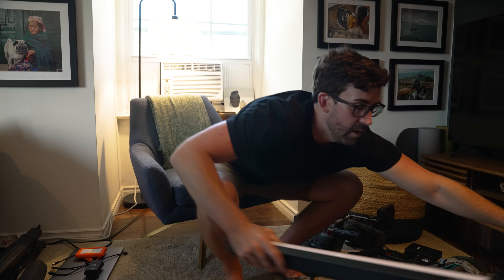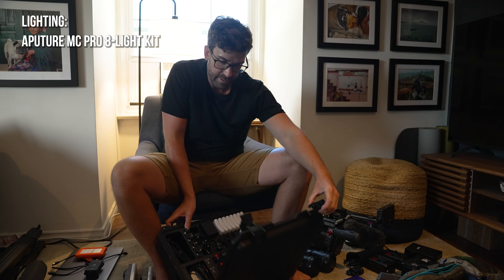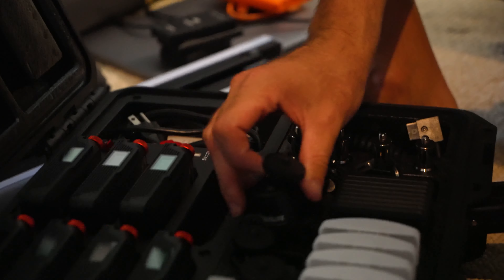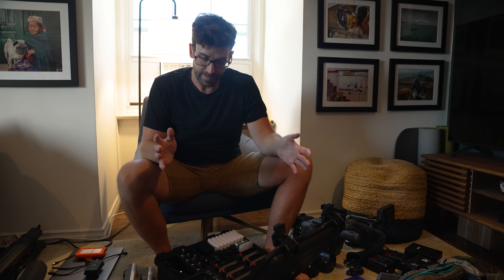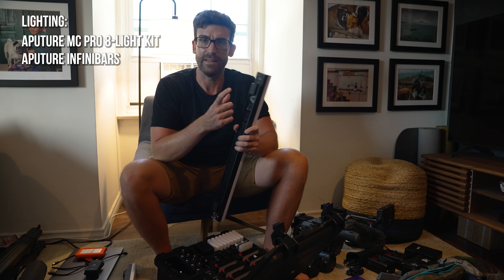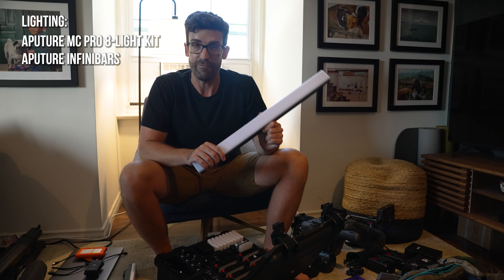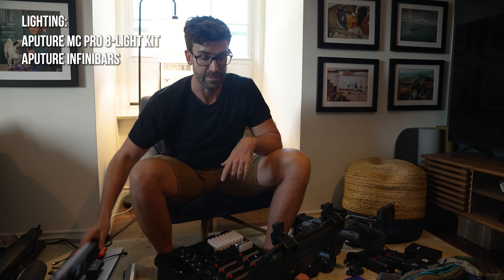Moving on to lighting — I've got two possibilities and I'm not sure what I'm going to do. I've got the Aputure MC Pro 8-light kit, which is really cool. There are eight really powerful RGB lights in here; they all charge together in one case. For a job like this where we're moving all the time, in vehicles, and there are no interviews, I think I'm okay with just these lights. It does make me a little nervous to only have these tiny lights, so I'm considering also bringing two 2-foot Aputure Infinibars — these are extremely useful and very magnetic. But the name of the game here is bringing only the essential, so I'll pack everything else first, and if these fit comfortably they'll come with us, otherwise I'll leave them behind.